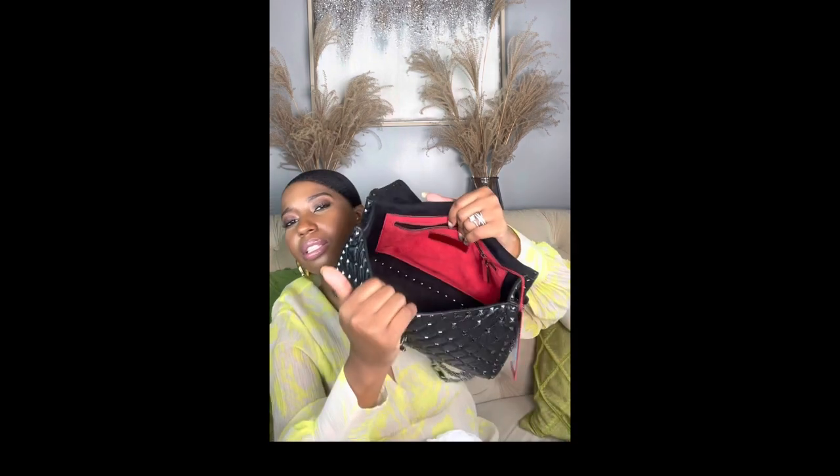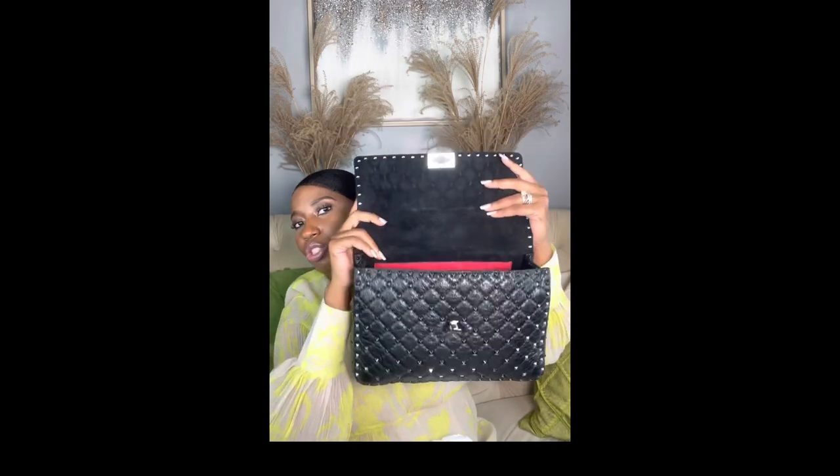I'm taking out the stuffing right now. The interior is suede all around from top to bottom, and it has a really nice large pocket inside. I'm going to fill the bag and show you all the things it can hold.